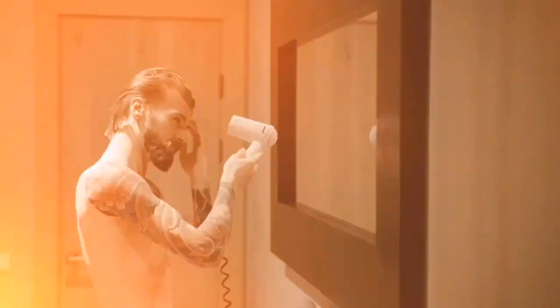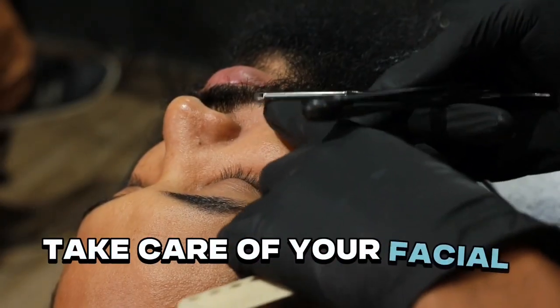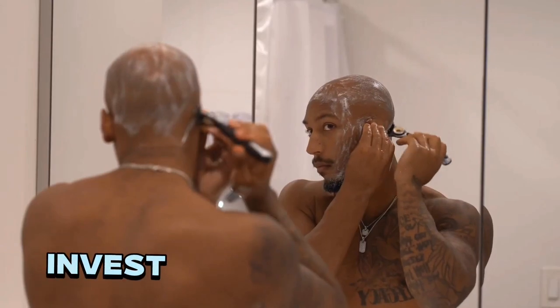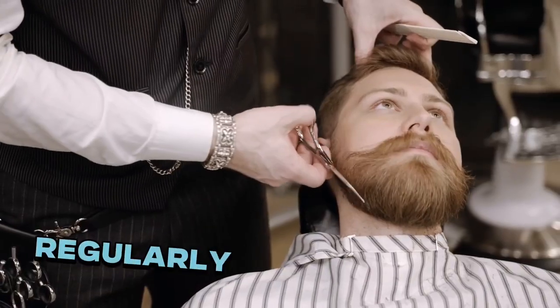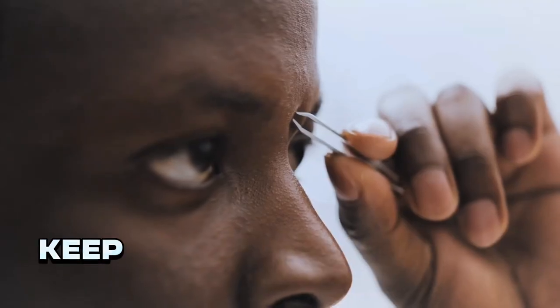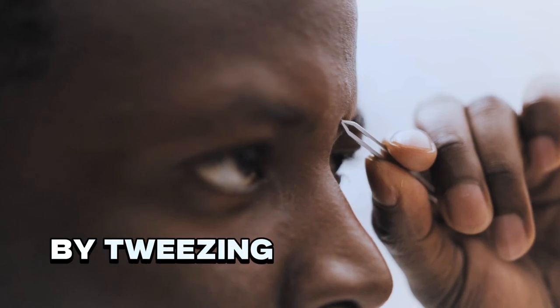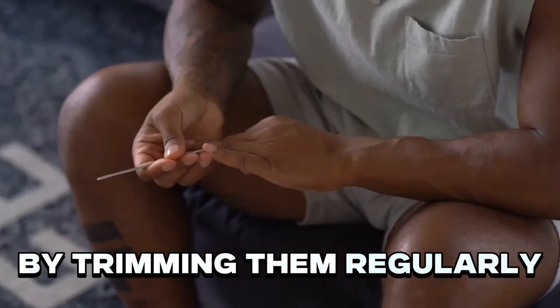Step 10: Grooming. Attention to grooming details can elevate your overall appearance. Take care of your facial hair, eyebrows, and nails. Invest in grooming tools such as a quality razor, trimmer, or manicure set. Regularly trim and shape your beard or mustache to maintain a tidy appearance. Keep your eyebrows neat and well-groomed by tweezing or trimming stray hairs. And take care of your nails by trimming them regularly and keeping them clean.